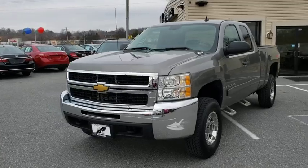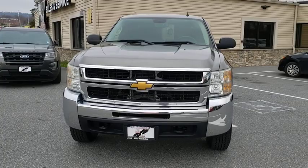Take a ride in the 2008 Chevrolet Silverado 2500 HD. This pickup truck pulls unlike any other. This vehicle has less than 90,000 miles.